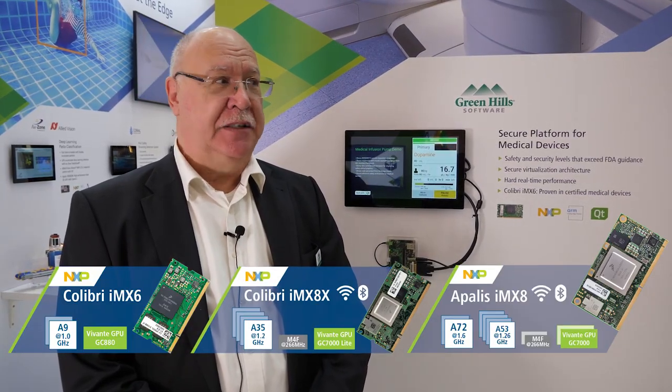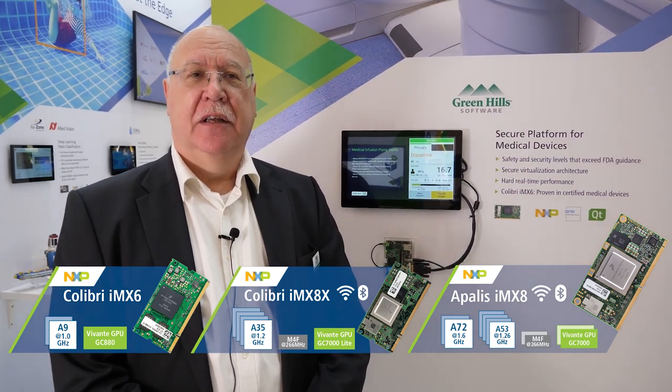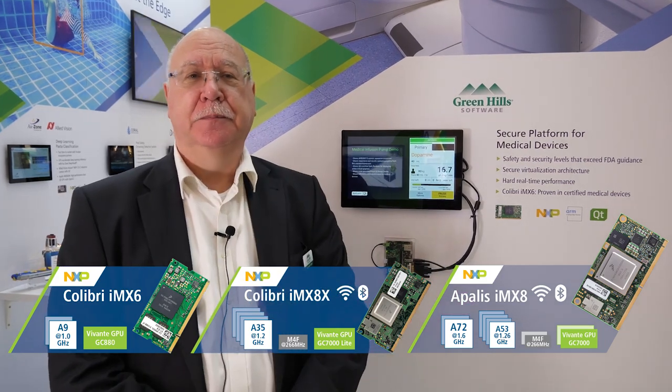We've also got plans in the near future to work on the IMX8X and the IMX8 Quad Max. The IMX8 will be another version of a medical demo and will be available for download to Toradex customers with their boards.